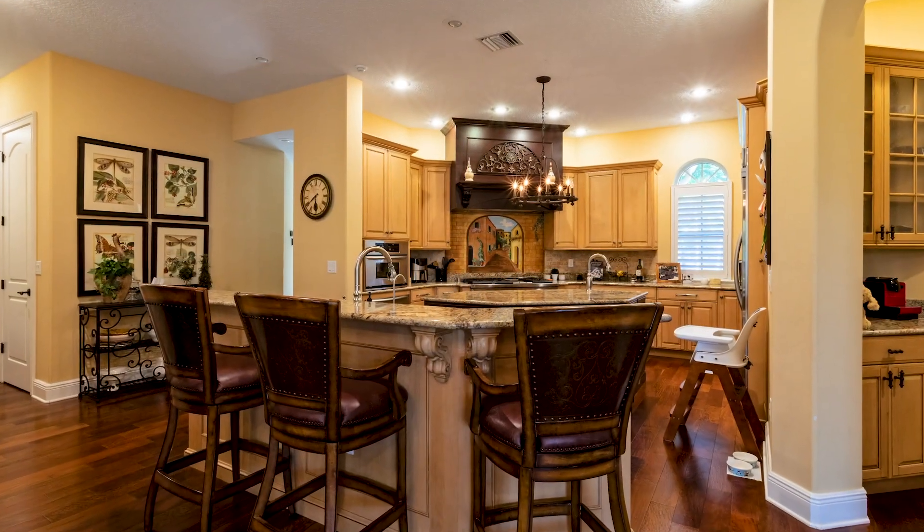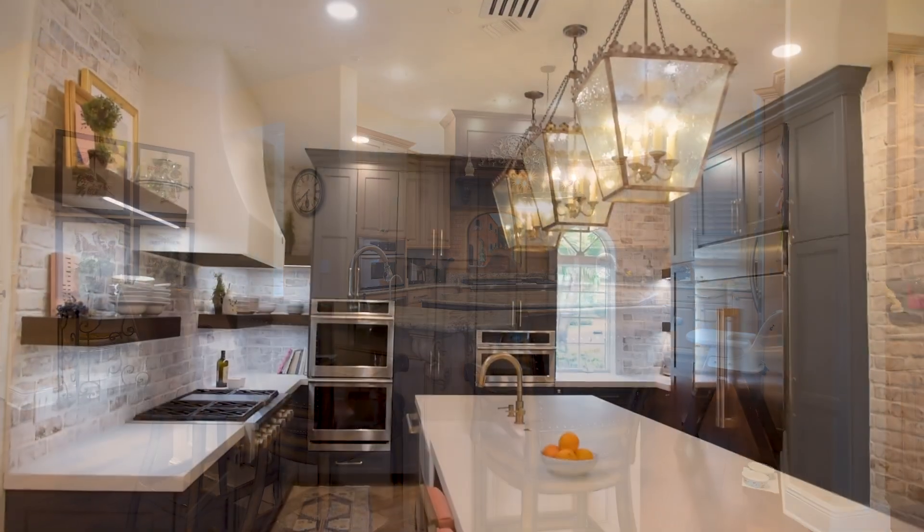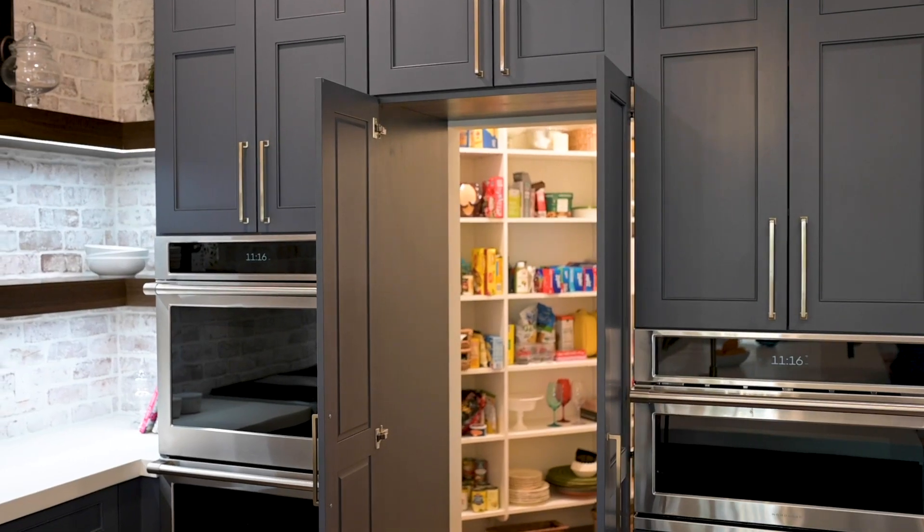A kitchen that was once forced into an awkward shape now features a 14-foot island and a hidden door walk-in pantry.